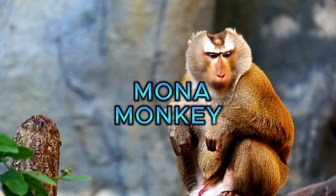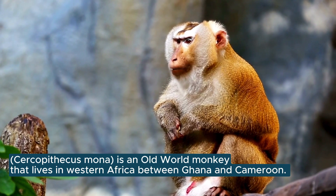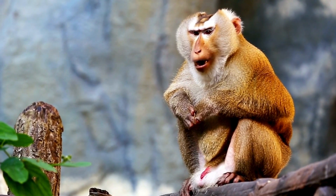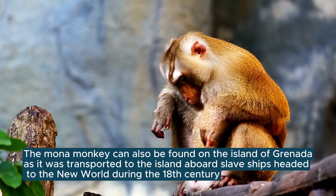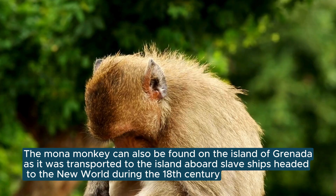The Mona Monkey. Cercopithecus mona is an old-world monkey that lives in western Africa between Ghana and Cameroon. The Mona Monkey can also be found on the islands of Grenada, as it was transported to the island aboard slave ships headed to the New World during the 18th century.